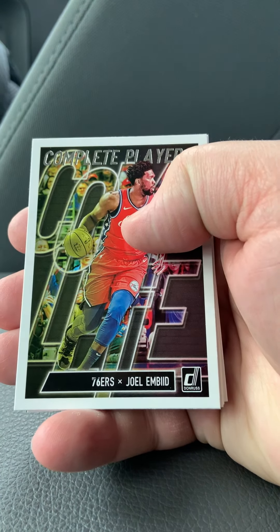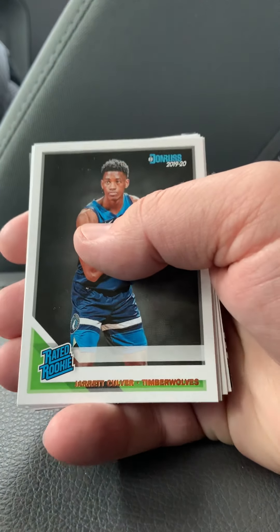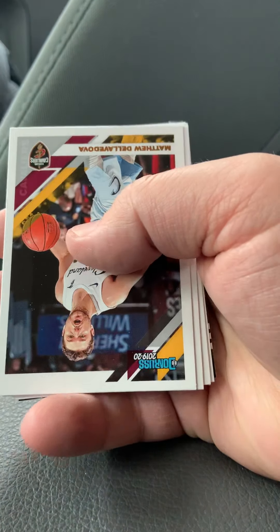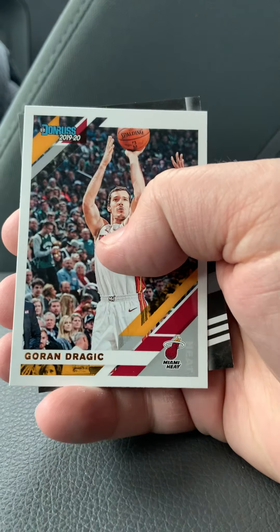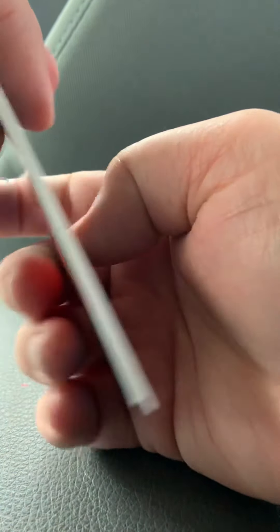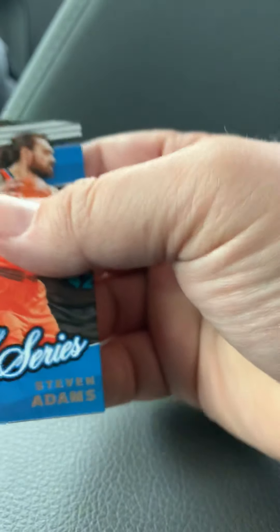Yeah, there it is — let me see it in the middle there. So the insert card is Embiid, and our rookie is Jordan Poole and Jarrett Culver. We've got Matthew Dellavedova, Kuzma, Aaron Gordon, Dragic. And our relic is going to be... Steven Adams — Jersey Series. Not numbered. There's nobody big from the relic standpoint.